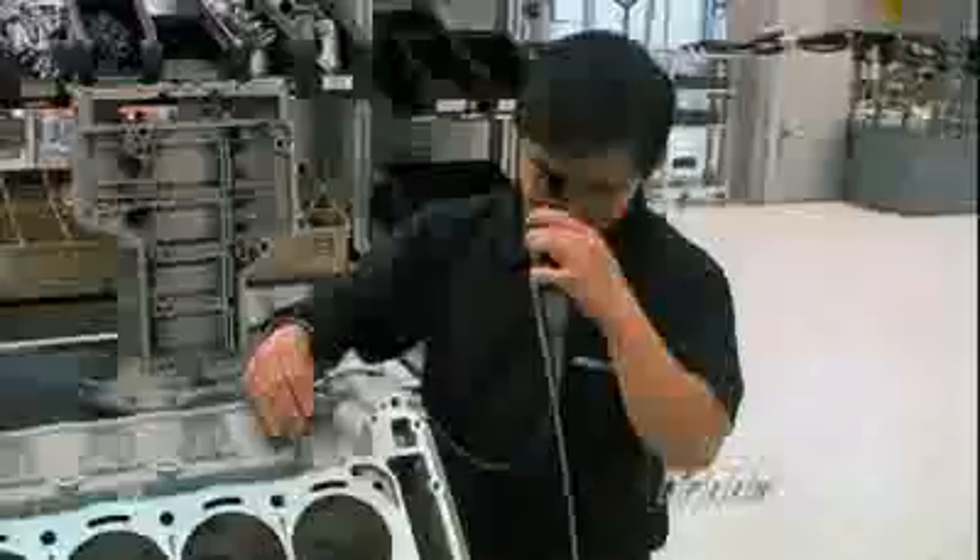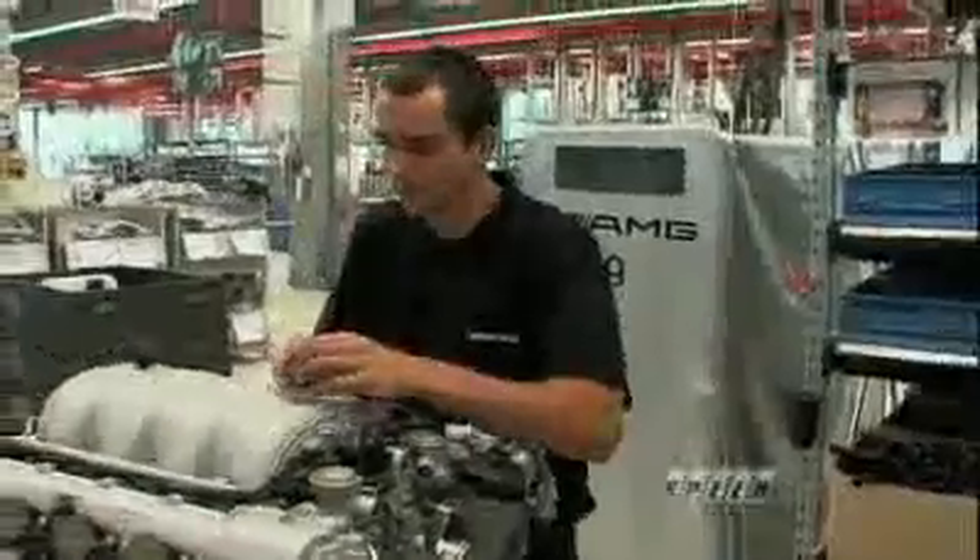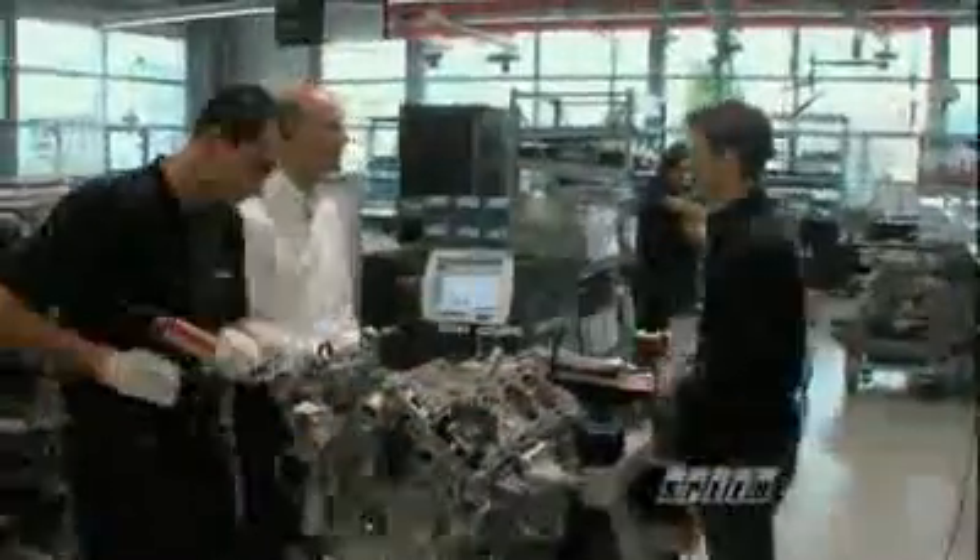Just around the corner from the performance studio is the Motoren Manufacturer Building. Each AMG engine is built by hand, adhering to a philosophy of one man, one engine. Scanners keep track of every step, but the engine builder then puts his name on the engine when it's completed. So if I wanted to put my name on one of these engines and build it, what's the first step for me?